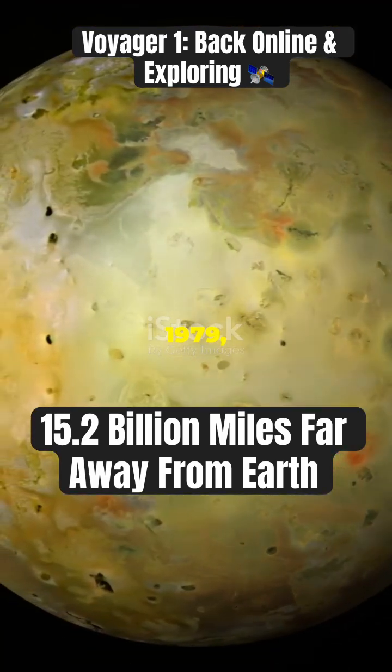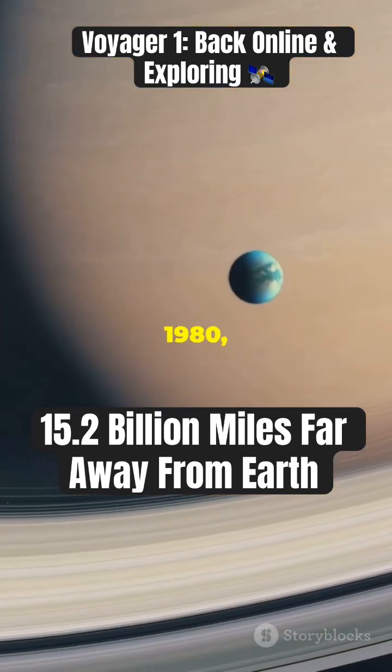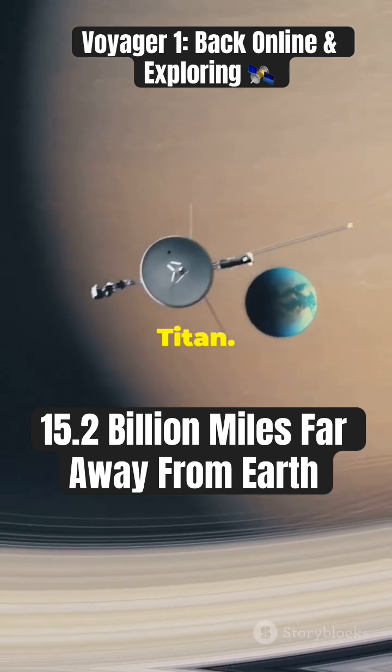In 1979, it flew by Jupiter, capturing stunning images and discovering active volcanoes on Io. In 1980, Voyager 1 sent back detailed images of Saturn's rings and moons, including Titan.